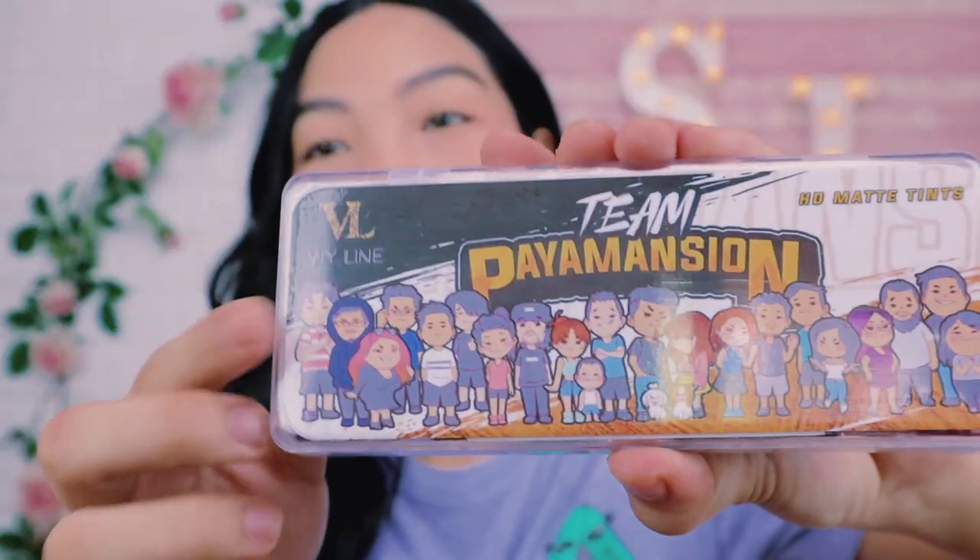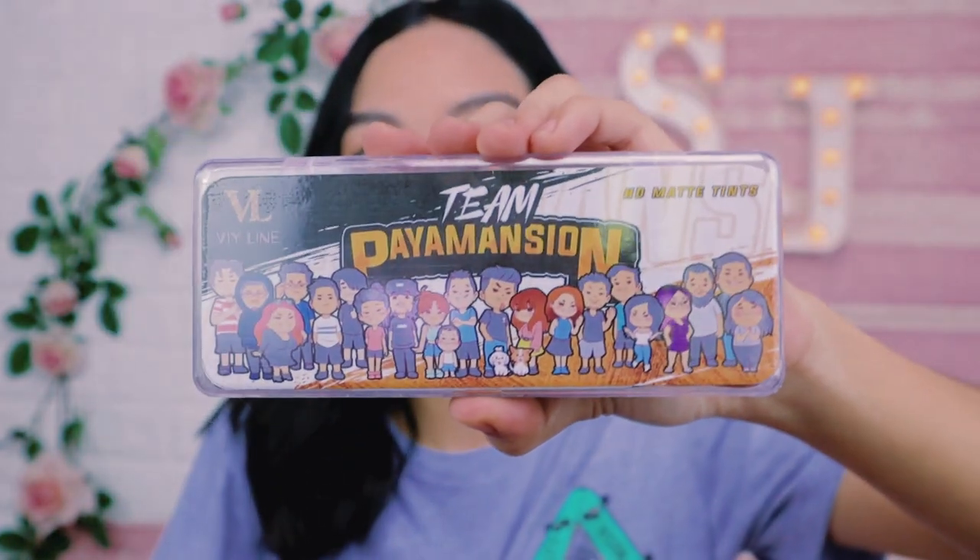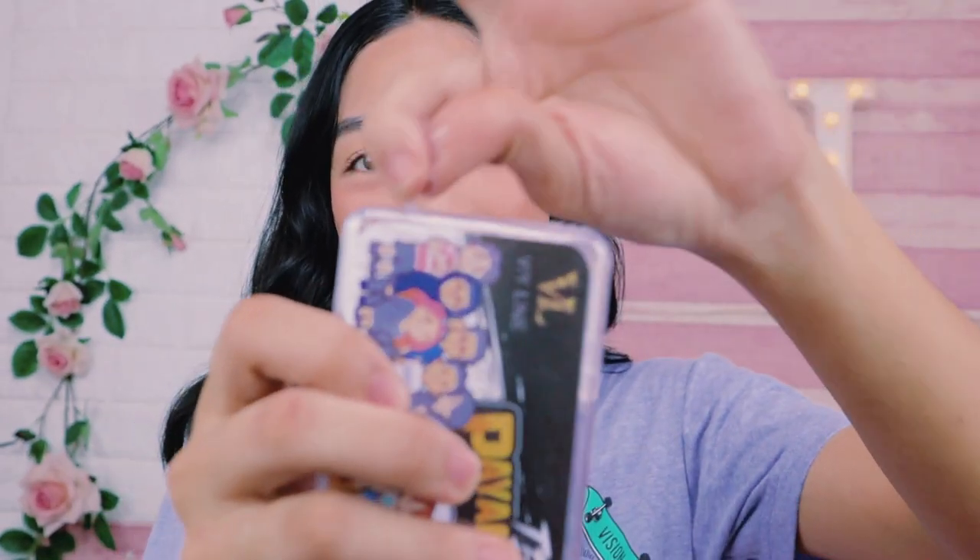Wow! So beautiful! This is the V-Line sign and they're all there together. Amazing! Happy family! So let's open it up to see their HD Matte Tints. I'm super excited to try this. Let's open it up — yes!